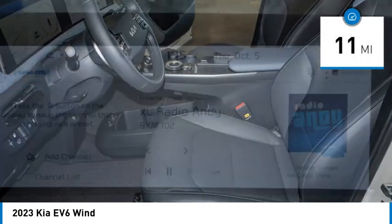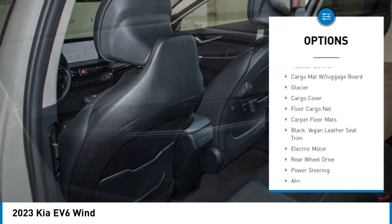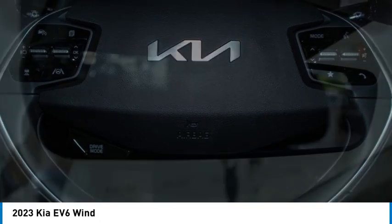Here are some of this vehicle's great options: rain sensing wipers, tire pressure monitor, blind spot monitor, heated mirrors, aluminum wheels, rear spoiler, remote engine start, power liftgate, brake assist, and traction control.